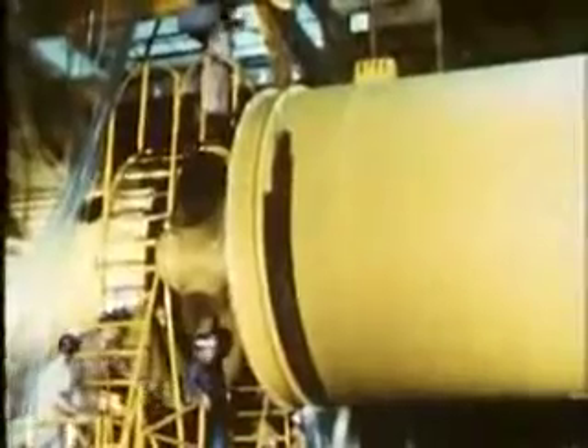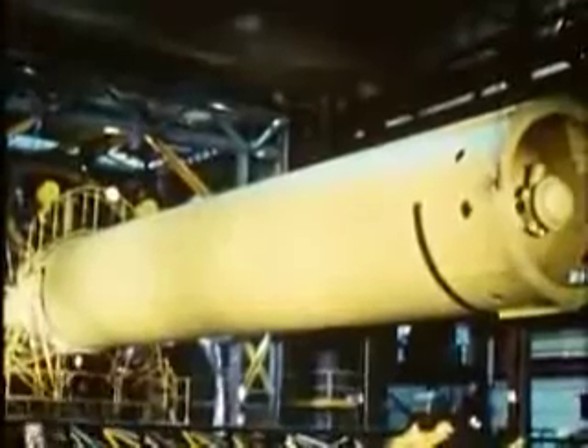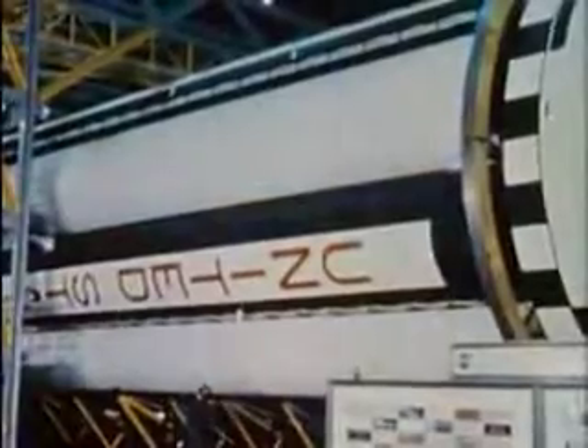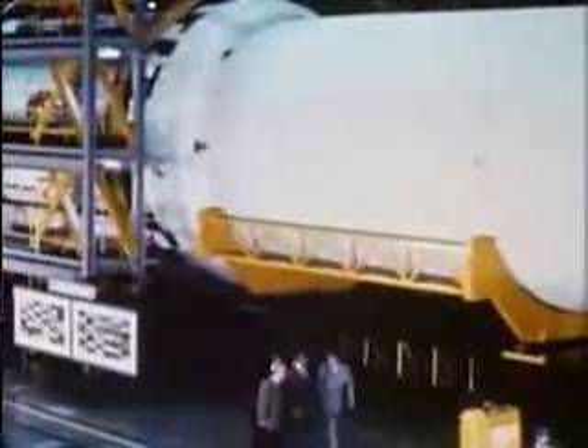Saturn uses the building block principle. It is made up of various stages, each of which will drop behind in space as its fuel becomes exhausted. Saturn can be a two-, three-, or four-stage rocket, depending on the use to which it will be put and the payloads it has to carry.